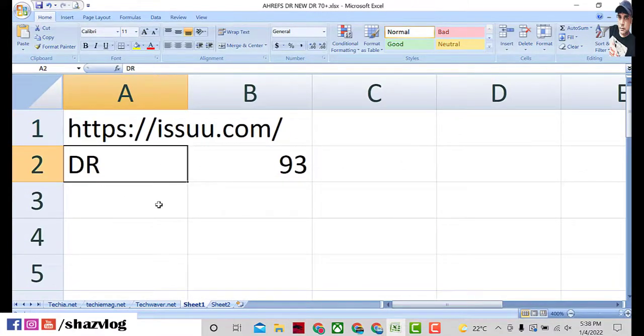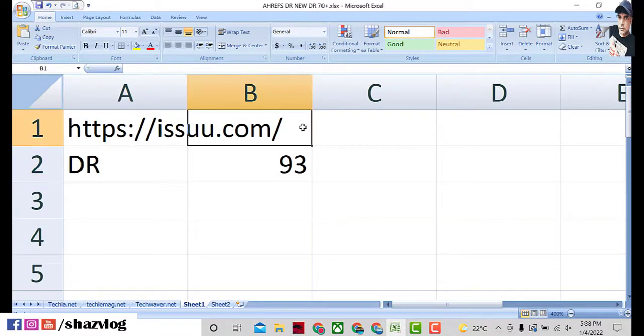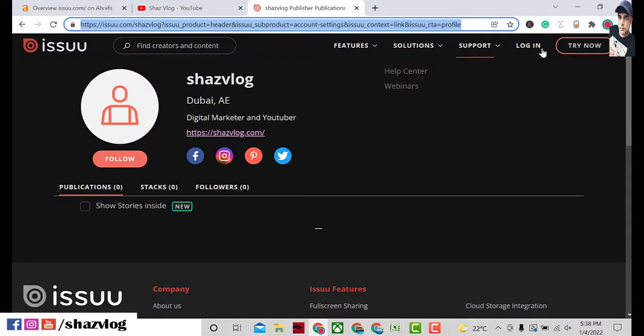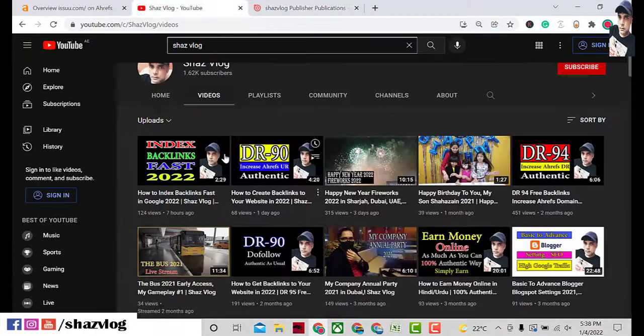I'll give you the website address: www.issuu.com. Please note down this website address — you can apply the same backlink to your website. Simply sign in to this website, fill the form, copy the link, and you can index it by watching the other video. Okay guys, goodbye, take care.